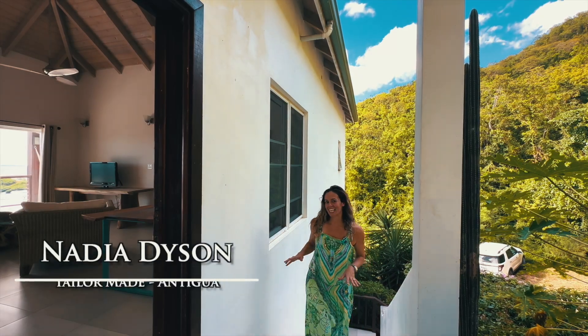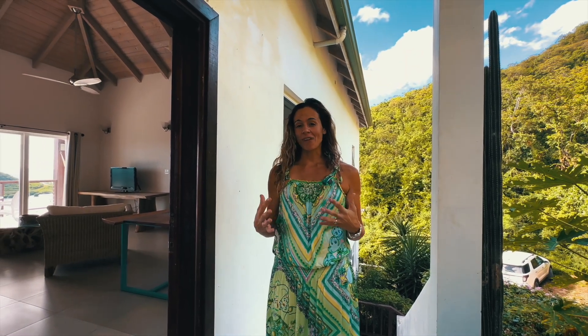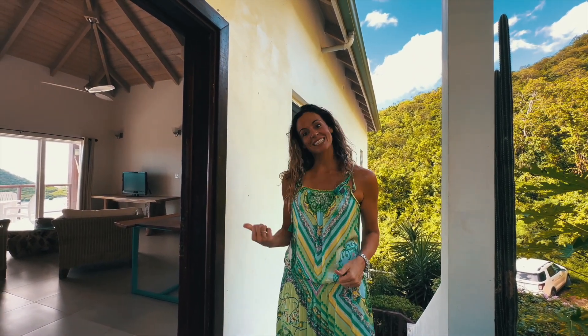Hi, my name's Nadia Dyson and today I'm going to show you Ocean Breeze at Sleeping Indian. This is a brand new villa rental available to rent right now. Let's go inside.